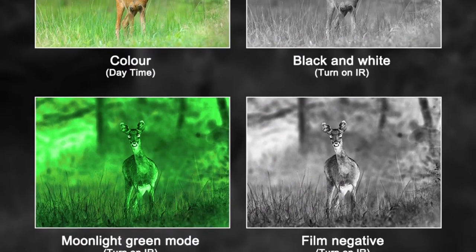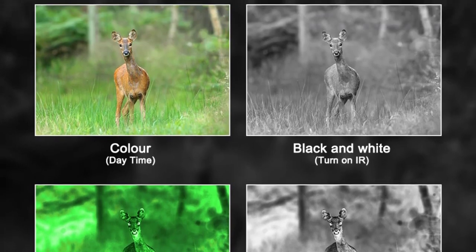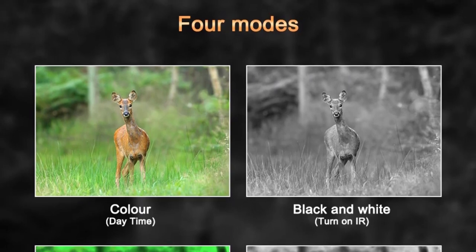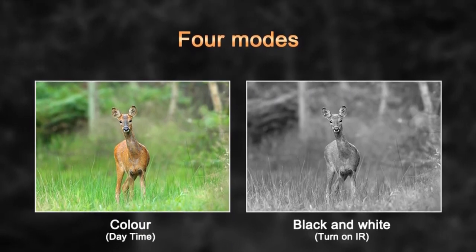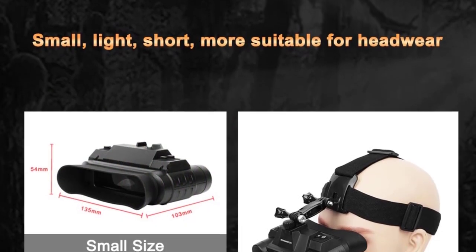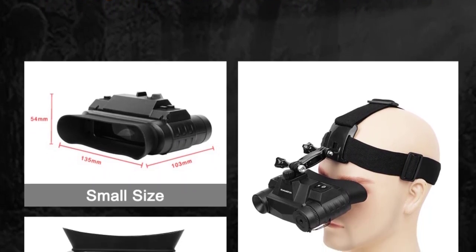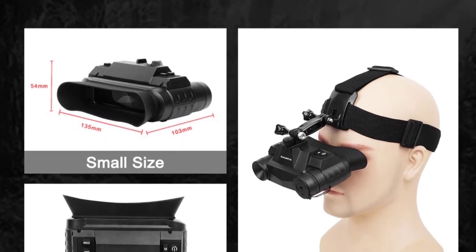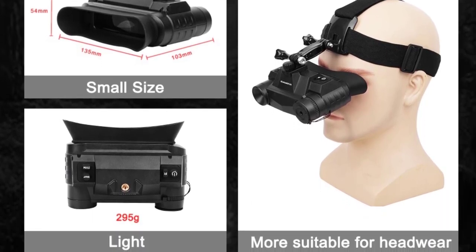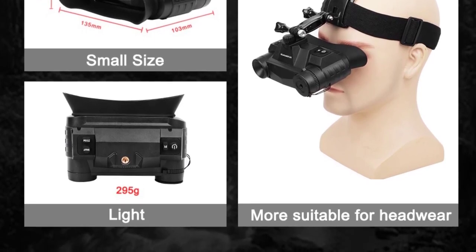Specifications: optical magnification 1x, digital zoom 1x to 3.5x, angle of view 22 degrees, objective aperture 15mm, exit pupil distance 40mm, F-number for objective lens 1.3, video output 240x536 resolution AMOLED, recording resolution 1856x848, imager CMOS high sensitivity sensor.